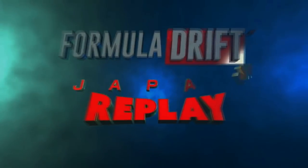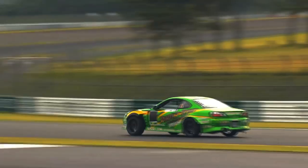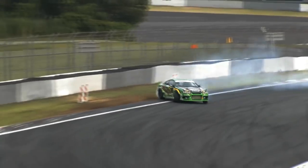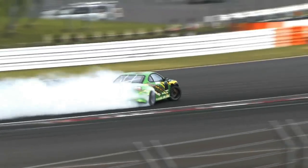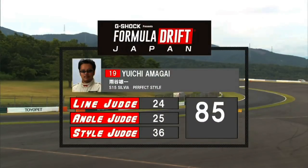Walking through the replay: as he came out to outside zone one, got out to the white line — not quite on the rumble strip, so slight deduction there. Did a great job on outside zone two. Inside clip one was very slightly off. Great job on outside zone three — full points on line there for the last zone. Overall a pretty smooth run. No big corrections or mistakes made throughout. 85 for Amagai — our new number one qualifier.